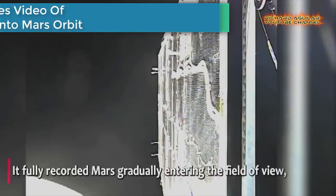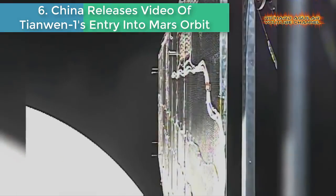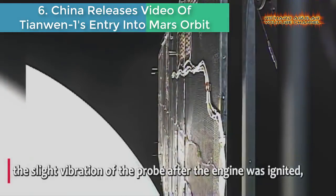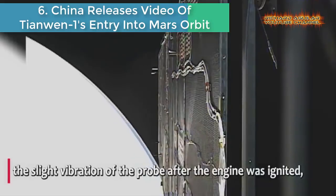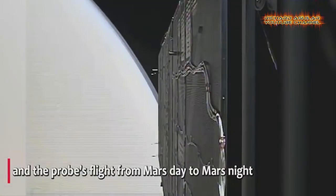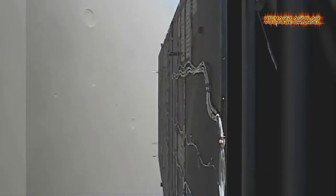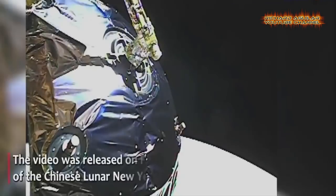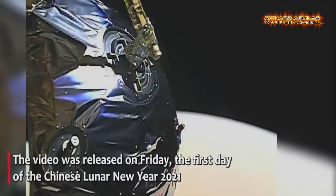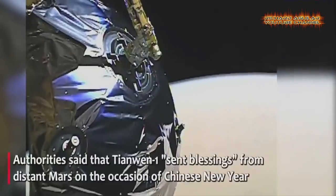Number 6 and Number 7: China releases video of Tianwen-1's entry into Mars orbit. China released a video showing how Mars probe Tianwen-1 braked to allow its capture by the Red Planet's gravity. It fully recorded Mars gradually entering the field of view, the slight vibration of the probe after the engine was ignited, and the probe's flight from Mars day to Mars night.